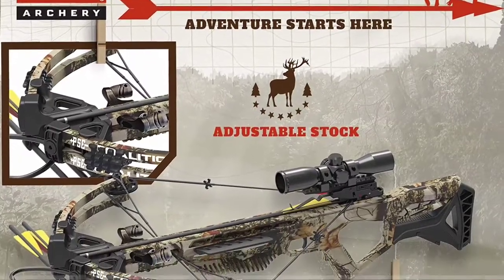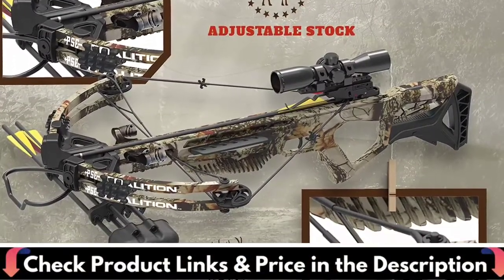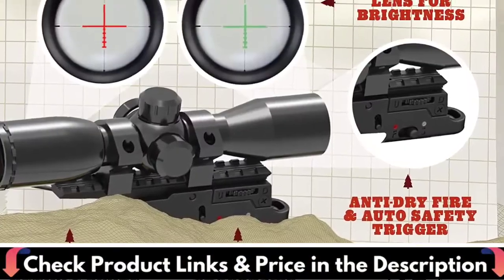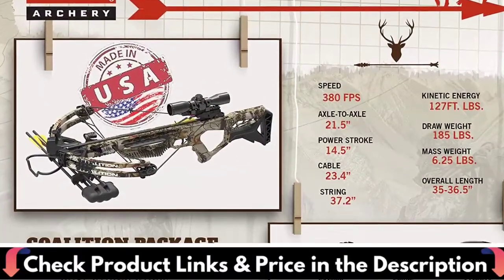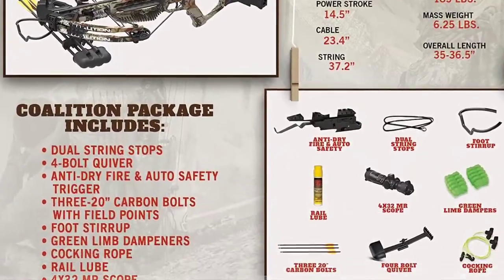The illuminated scope is pretty good as a stock scope — nothing fancy, but includes the reticle with illumination. The Coalition is a fast, compact, and ergonomic crossbow featuring the comfort of an adjustable stock and a pass-through foregrip.